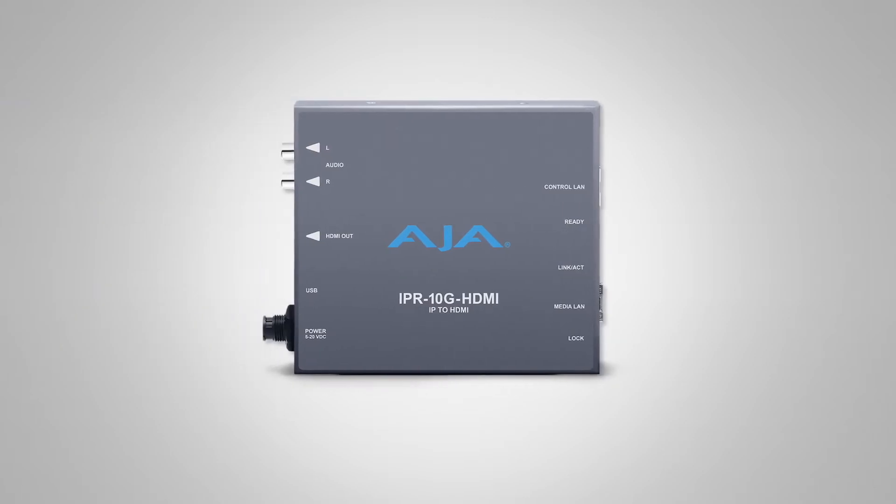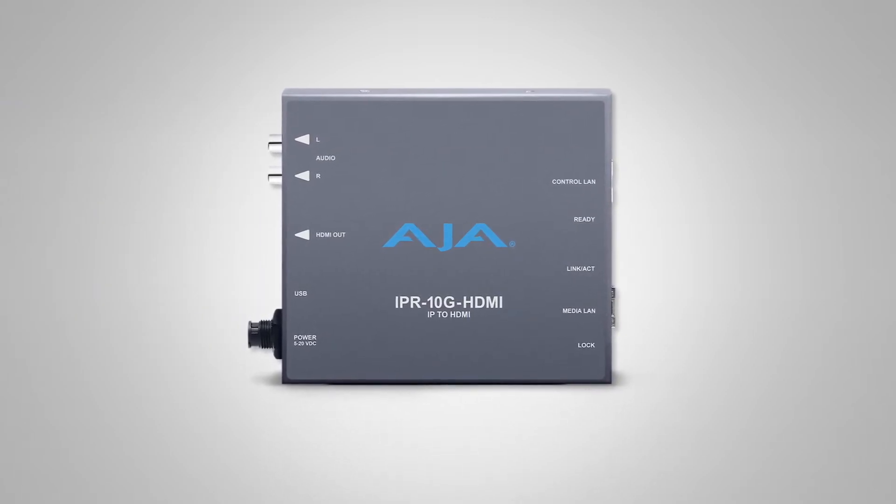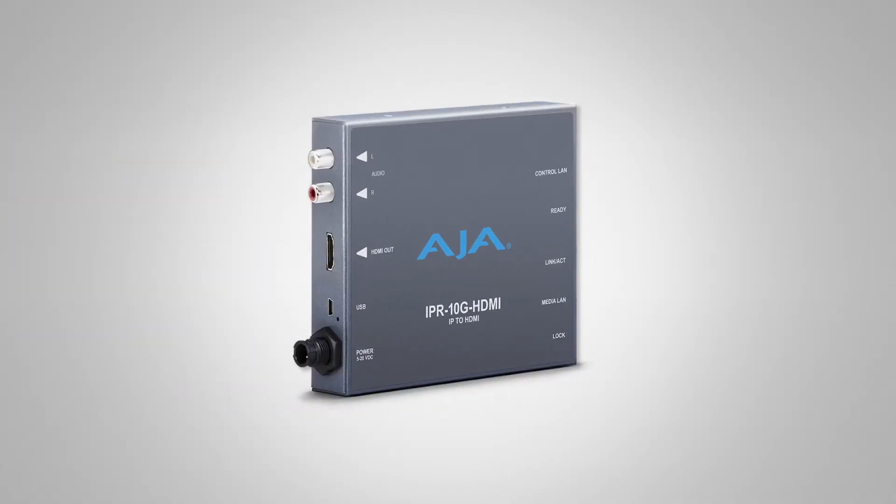On the IP front, we have the IPR 10G HDMI. Moving back to the Kona cards, SMPTE 2110 is here in our desktop software 14.2. You can tie it together, work with your nonlinear packages and effects packages, and then sending it across the network you're going to want to plug in somewhere and actually look at it on a display. The IPR 10G HDMI lets you connect to your local HDMI display wherever you might be on that network.